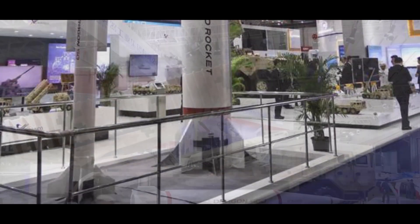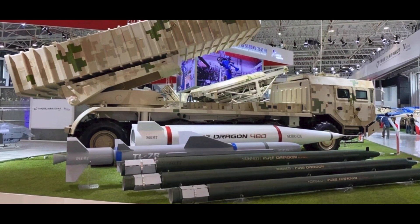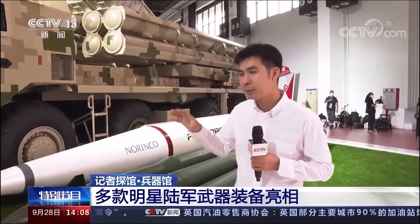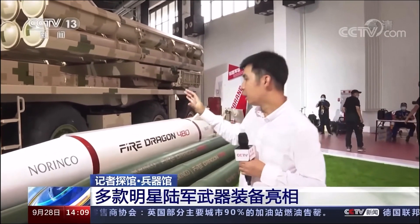This is a very powerful multiple rocket launcher. The new AR-3 has the characteristics of long range and wide firepower coverage. Its export version of 300 mm and 370 mm rockets' effective range is limited under 300 km. For the domestic version, its range far exceeds this.